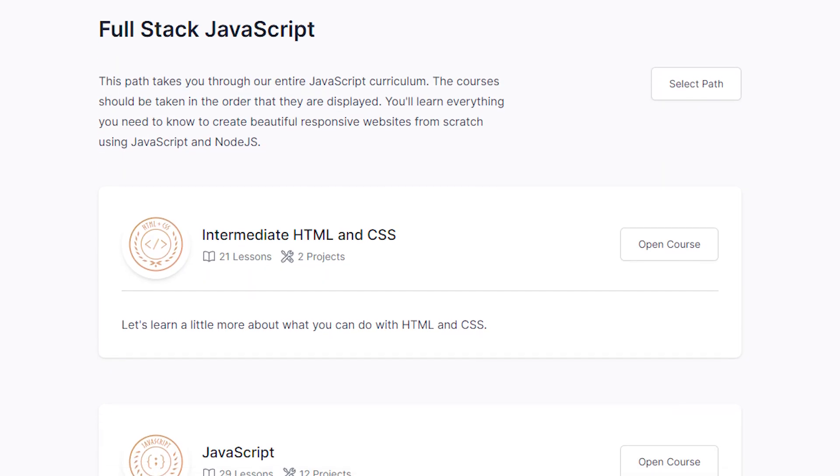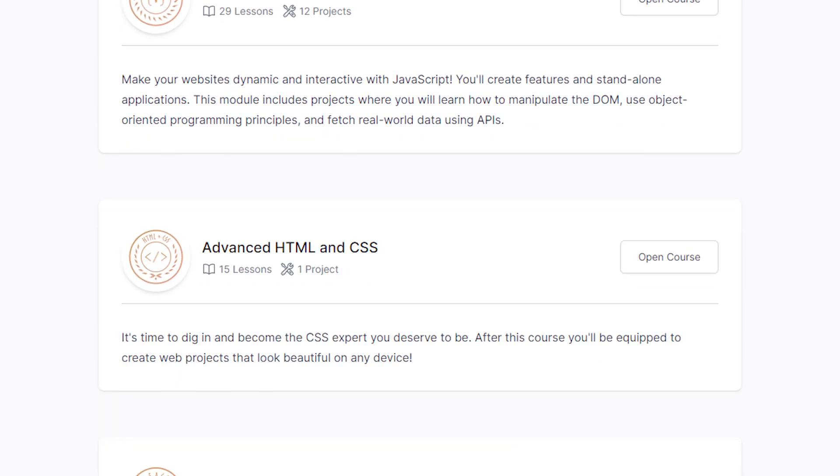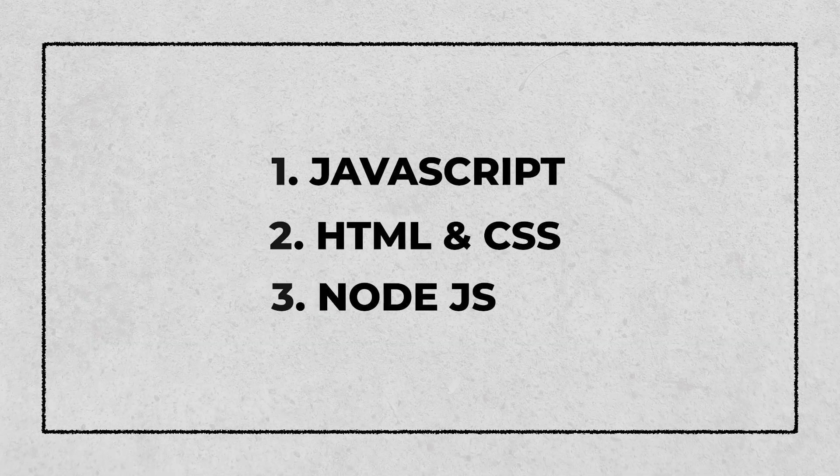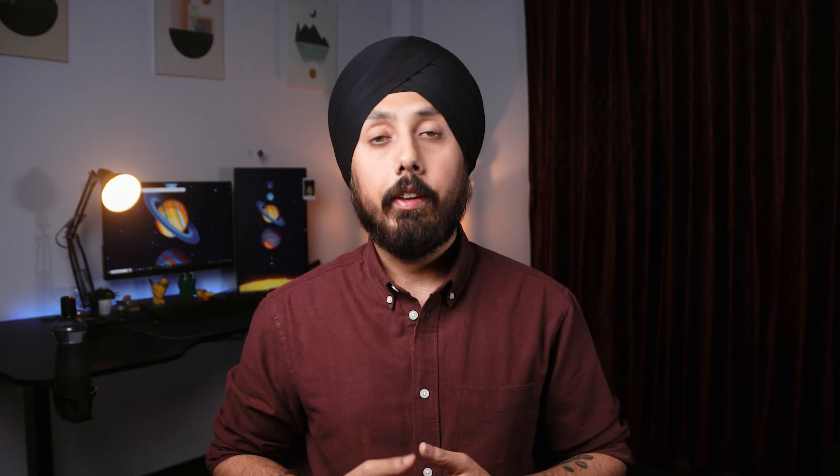With more than 25 real-world projects, the Full-Stack JavaScript learning path is all about getting skilled in JavaScript and Node.js. It is divided into three modules: JavaScript, HTML and CSS, and Node.js. The lessons in the JavaScript, HTML, and CSS modules are the same as the ones in the Full-Stack Ruby on Rails curriculum. The additional Node.js module will help take your JavaScript skills to the server side — in simple terms, you will learn how to execute JavaScript code outside a web browser, typically on a web server.